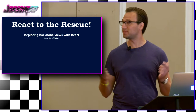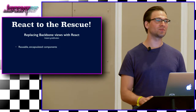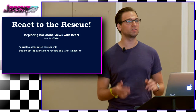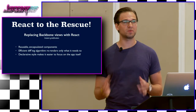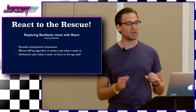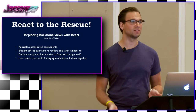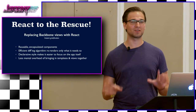React to the rescue — replacing Backbone views with React. Instant gratification. I'm sure most of you know what React is by now, but just as a quick recap: reusable encapsulated components. It's got a fantastic diffing algorithm that re-renders only what it needs to re-render, which is what makes it so fast. We love the declarative style that makes it easy to focus on the app itself rather than coming up with nitty-gritty solutions. We just say, hey React, we're going to give you some data — render it. We're not going to tell it how to do it. And there was less mental overhead with bringing templates and views together. Trust me, the world is great after a couple of components.